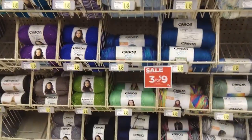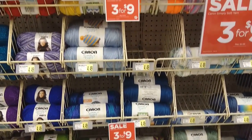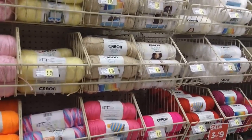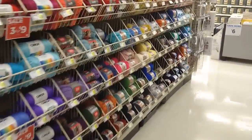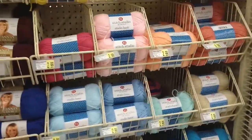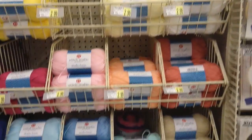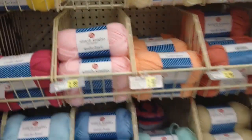Caron Simply Soft is three for nine this week — those are the colors available; there's a lot more and they pretty much have all the colors. They have Vanna's Choice, which I am not a fan of, so we will not be doing that. And some Studio Basic, Stitch Studio by Nicole, at $2.99. I haven't really worked with this — it does not feel nice; I don't like that.